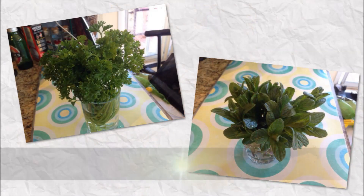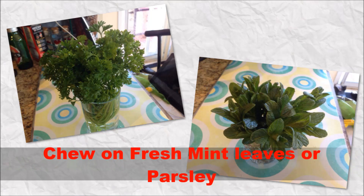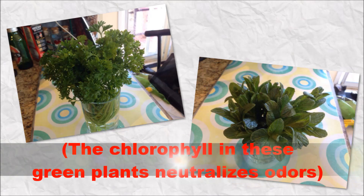Number 5. Chew on fresh mint leaves or fresh parsley. The chlorophyll in these green plants neutralizes odors.